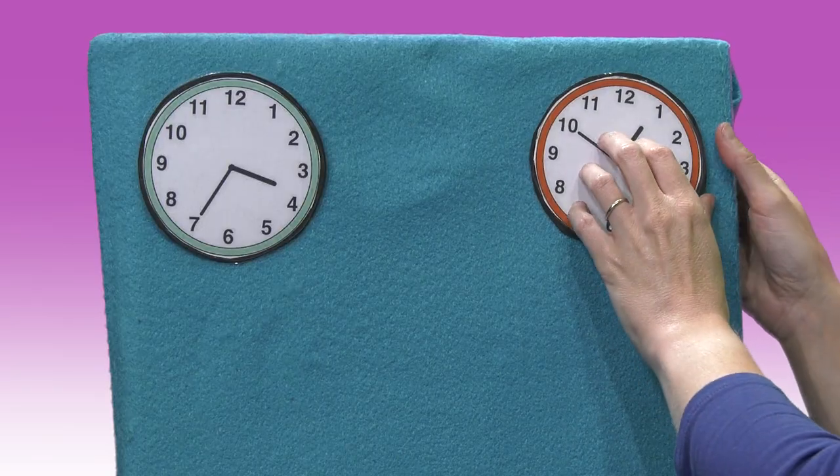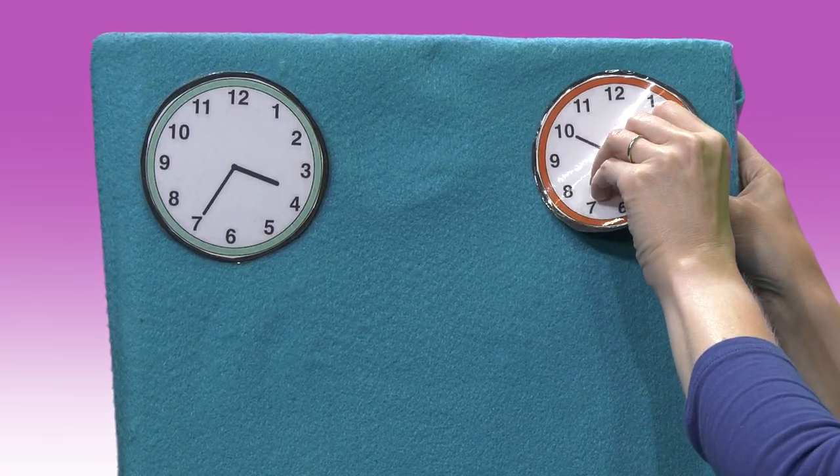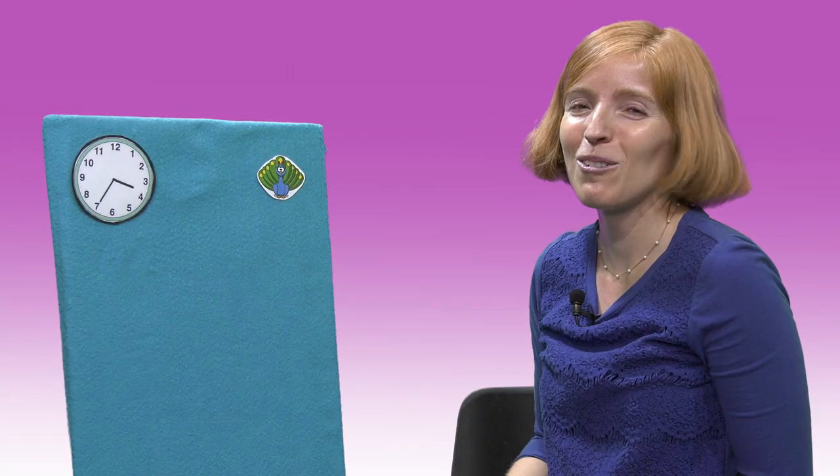Should we look behind the green clock or the orange clock? Let's look behind the orange clock. Little peacock, little peacock, are you behind the orange clock? Hello, peacock? Are you back there? You found it! Oh, that peacock was hiding behind the orange clock the whole time.